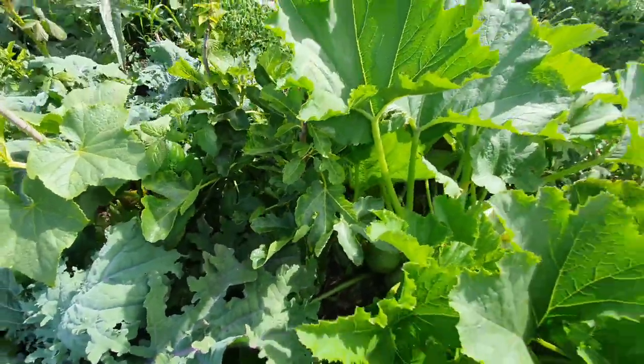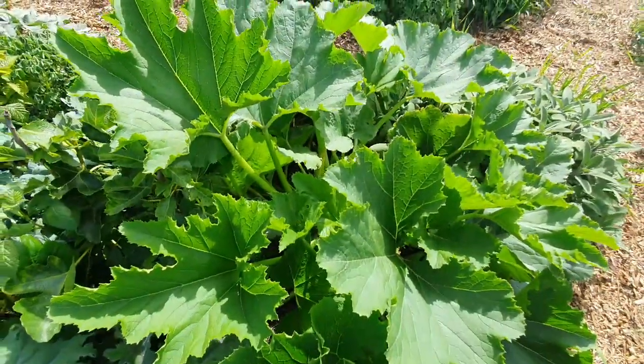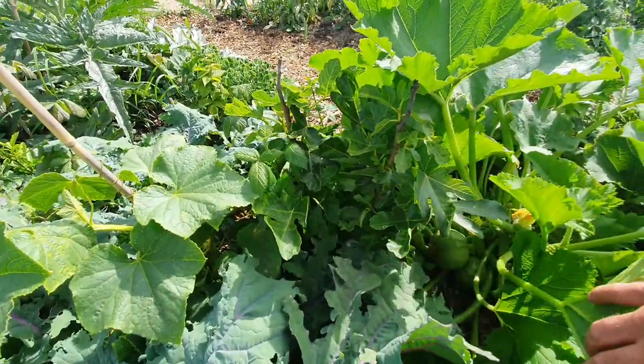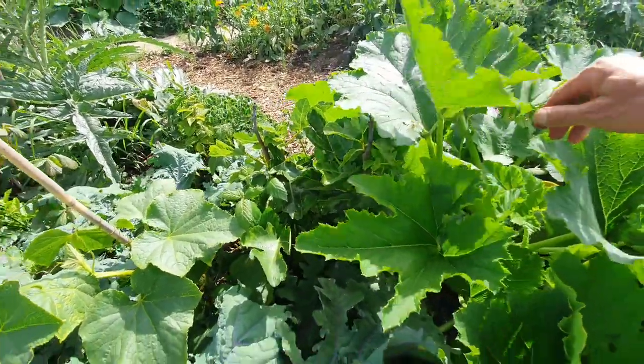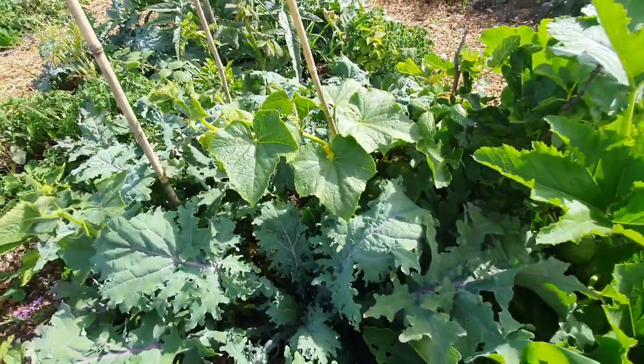It's actually shading out — I need to thin out some of the leaves, which you can do. We can thin out these leaves and make it a little bit more accessible for light to reach the fig. We've got another cucumber here with more kale.